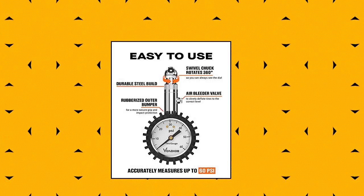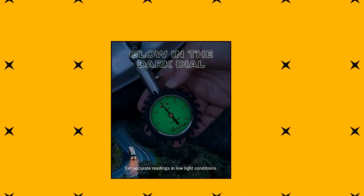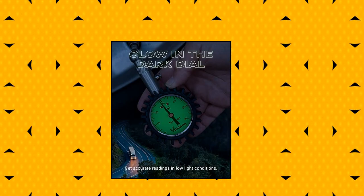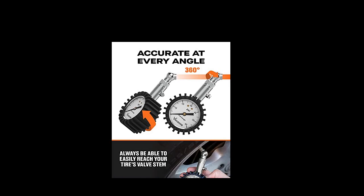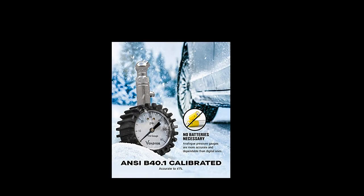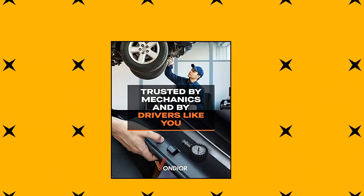Vondior Tire Pressure Gauge — highly calibrated, accurate to plus or minus 1% full scale of 60 PSI range — will make sure your tires are good to go. The swiveling hose, rotating in two axes, gives easy access to the valve. Properly inflated tires are safer and less likely to fail at high speeds. Overinflated tires make for longer stopping distances and will skid longer on wet surfaces. Don't trust gas station pump accuracy — most of the time they show extreme wrong pressure. Keep tires at optimal pressure — it's literally a lifesaver.